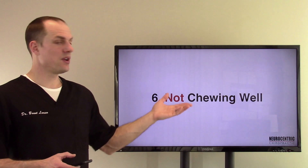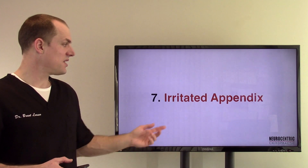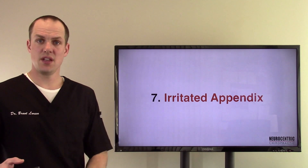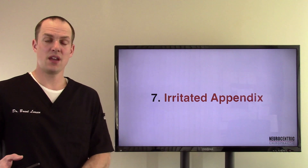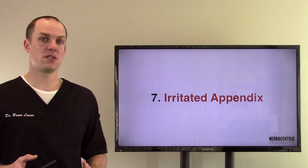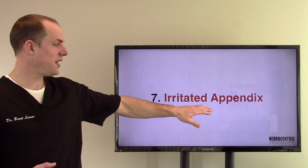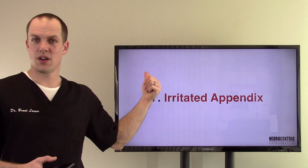Number six, not chewing your food well — things aren't being digested. Number seven, an irritated appendix. Because the cecum — the appendix is right there in the cecum, right at the start of the large intestine. So if that appendix is getting irritated — why does the appendix get irritated? Well, all the things we're explaining already: the alcohol, the chocolate, the caffeine, the carbonated beverages — all these things irritate the appendix as well.